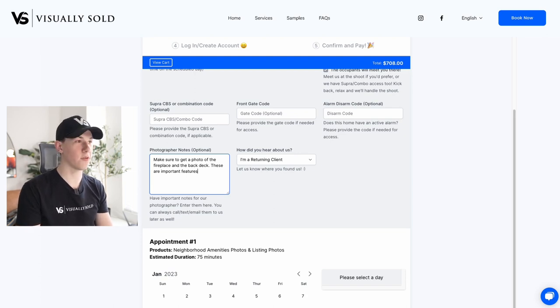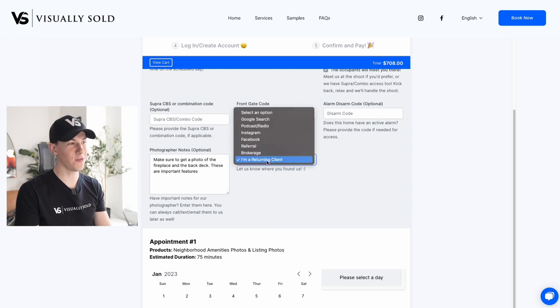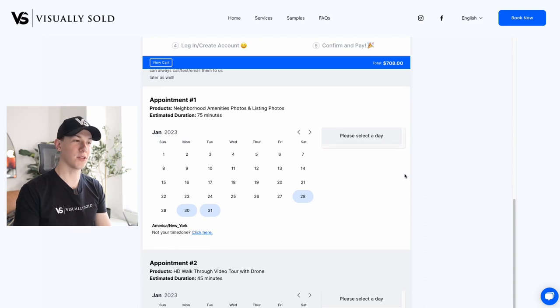Now that you've entered some notes for our photographer, we'd like to know how you heard about us, so just choose that right here. And then this is the coolest part — all of our availability is in real time. These are real time slots on our photographers' calendars, and any day or time that you choose is exactly when our photographer will be there. Let's go ahead and choose Saturday the 28th at 9:45 AM, and then click next step.